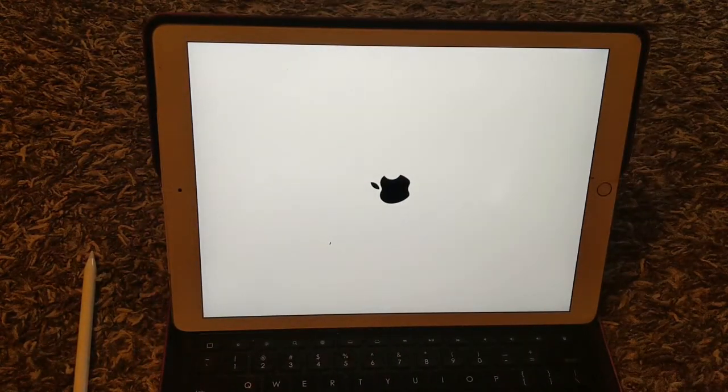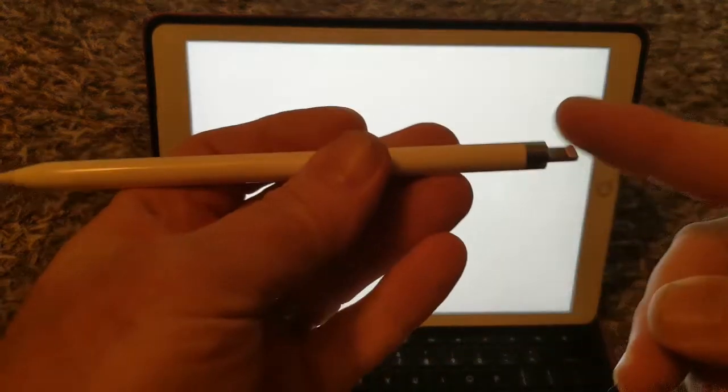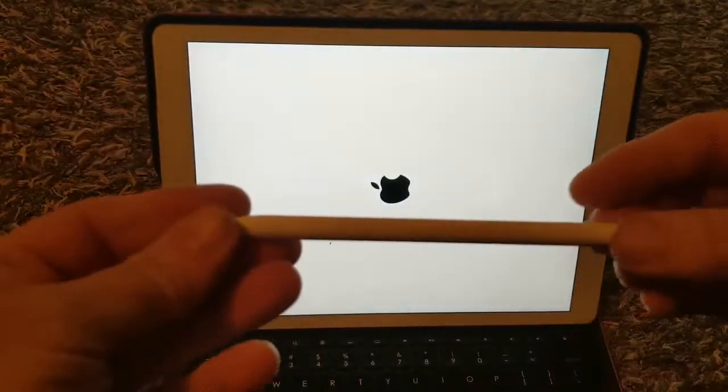I like the keyboard. And the pencil — you charge it with this; you can plug it into the charging port, or you can get a dock for it or whatever.